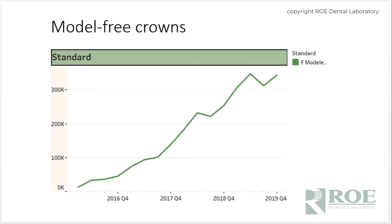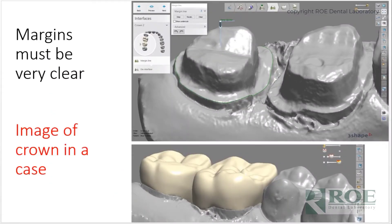Model-free crowns in our laboratory have boomed. Going back to 2016, we struggled with occlusion, designing without models, and verification — it's a real leap of faith for a laboratory to fabricate something without a model or actual articulation. But we overcame it a couple of years ago with special equipment from 3Shape and endless trial and error. It is now a major component of our crown and bridge department — hundreds of crowns leave our building throughout the week.